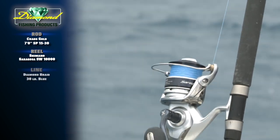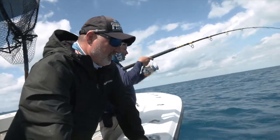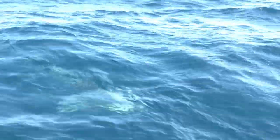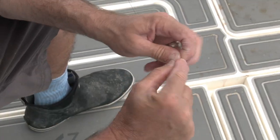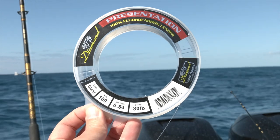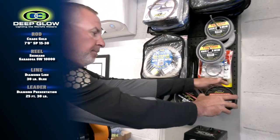The reel is loaded with 30-pound diamond braid. We don't want to go much lighter than that because these fish are spawning — we want to fight them, enjoy the fight, but release them unharmed. Plus, the longer that fish is in the water, the greater the odds of a shark getting his fair share as well. At the end of the braid, we tie on 25 feet of 30-pound Diamond Presentation fluorocarbon leader. This is really important because permit have incredible eyesight, so we want to be as stealthy as possible. The clear fluorocarbon is nearly invisible in the water column. We tie that fluorocarbon to the braid with an Alberto knot — very small and streamlined.